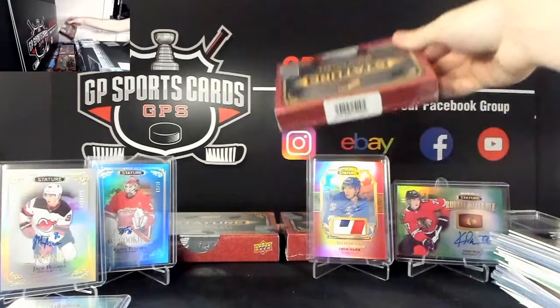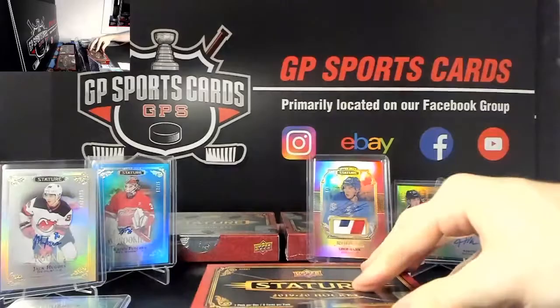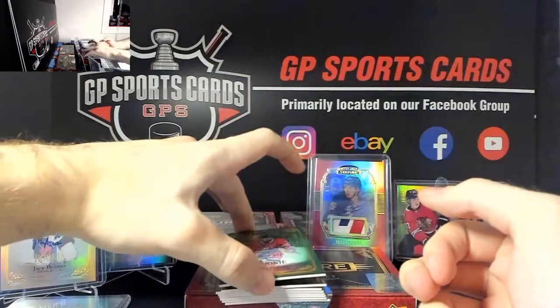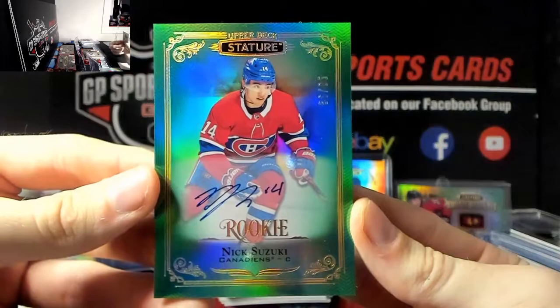Three boxes left - can we hit a final one to go out? We've got - wow - right off the bat Nick Suzuki rookie auto out of 65, congratulations Suzuki spot! Wow, what a case - Nick Suzuki rookie auto out of 65.